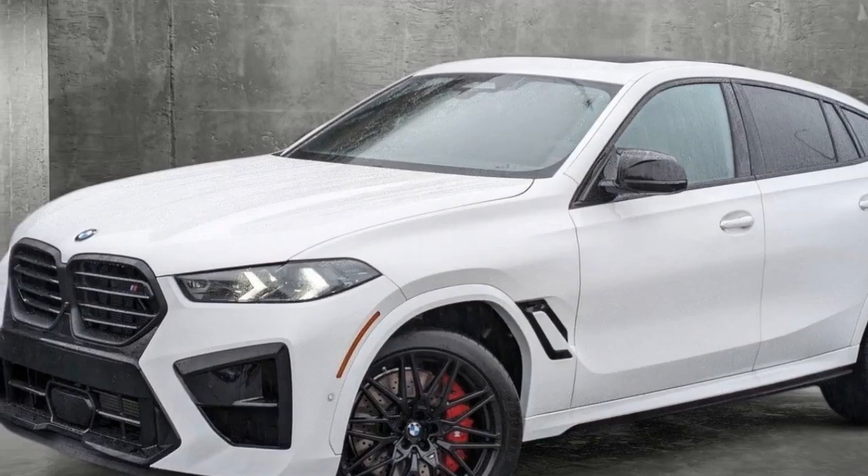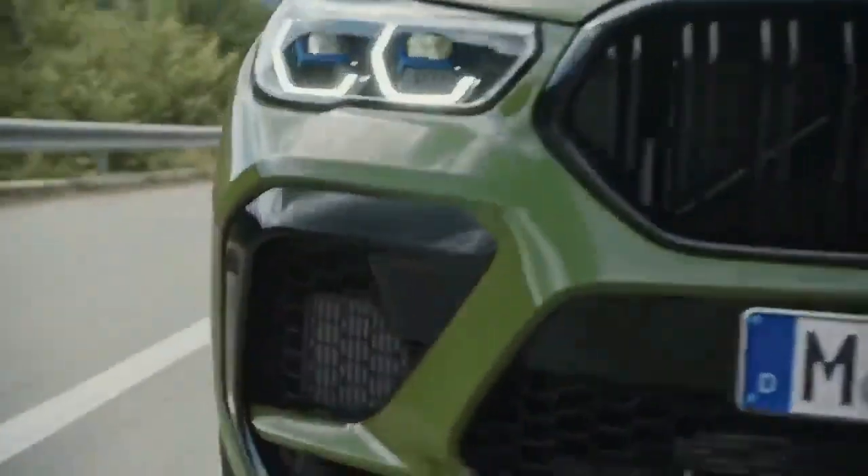While the X6M Competition is certainly capable on the track, it arguably shines brightest when unleashed on a thrilling backroad, where you'll eagerly watch your Google Maps ETA decrease rapidly.